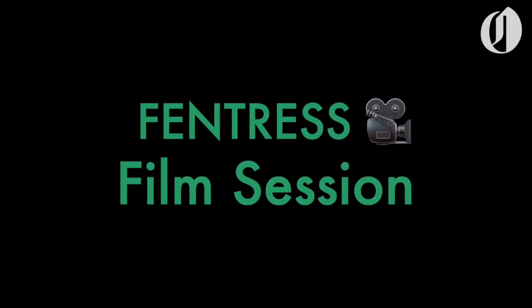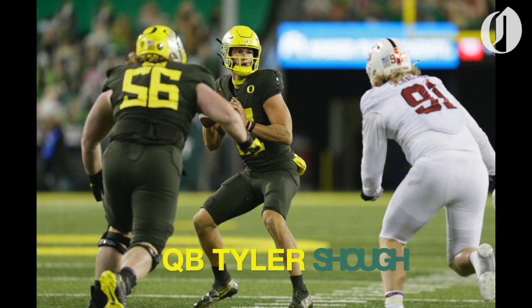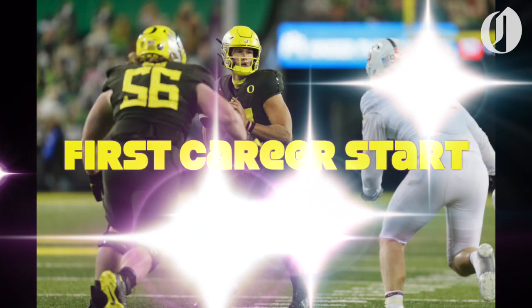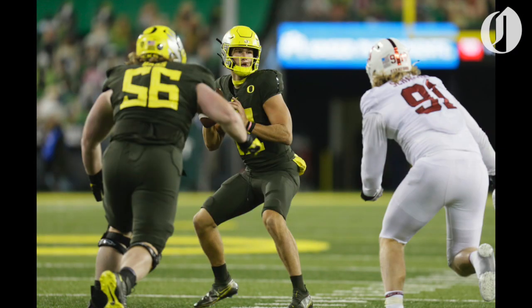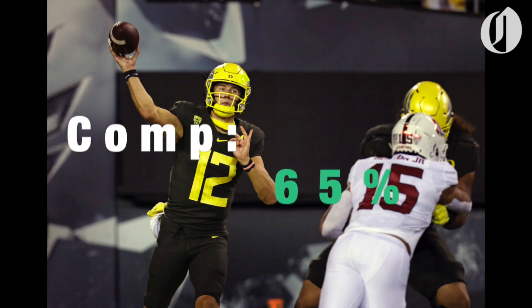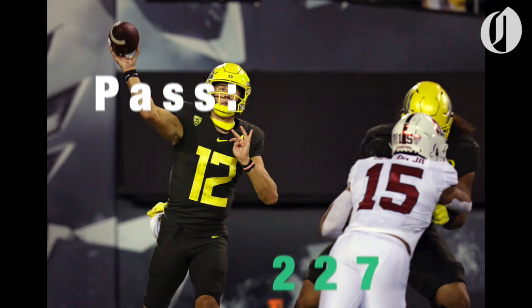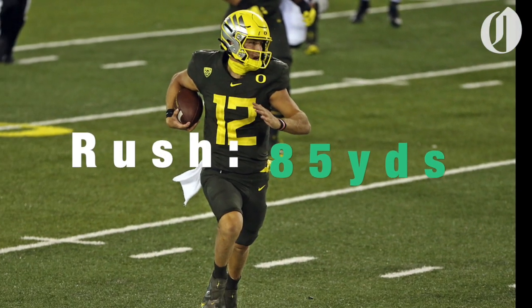Welcome to another edition of Fentra's Film Session. Today I'm going to take a closer look at Oregon quarterback Tyler Shuck's first career start, which took place Saturday against Stanford during a 35-14 Oregon victory. Shuck completed 17 of 26 passes for 65 percent, threw for 227 yards, one touchdown, and one interception, and he also rushed for 85 yards and a touchdown.